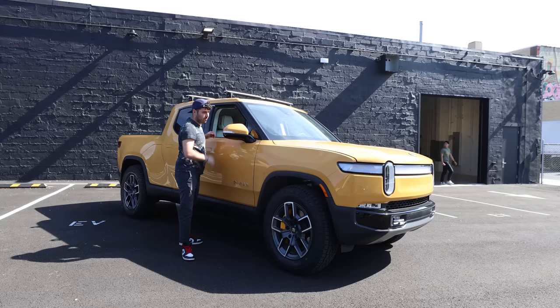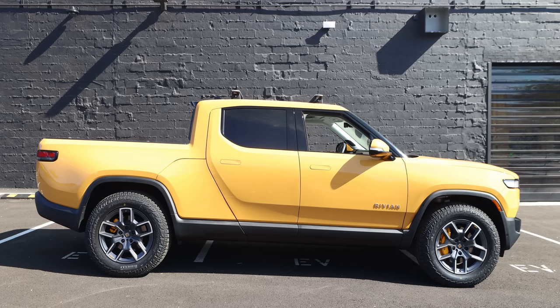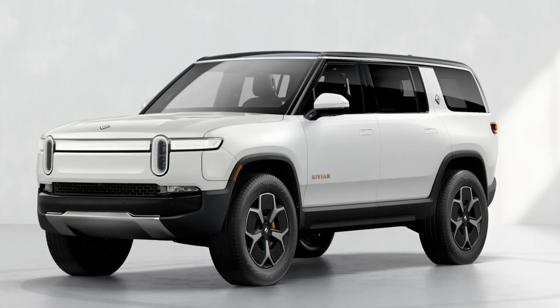If you don't know, Rivian is a relatively new California-based electric vehicle manufacturer that has two models: the R1T, which is the pickup truck you're looking at, and the R1S, an SUV.